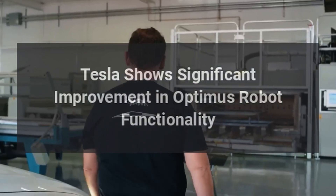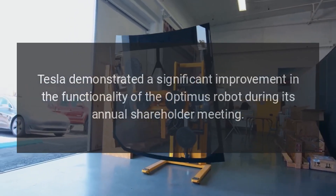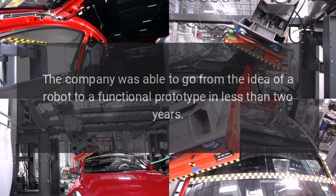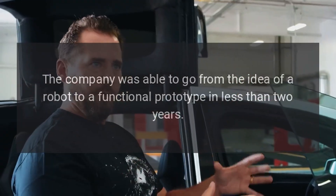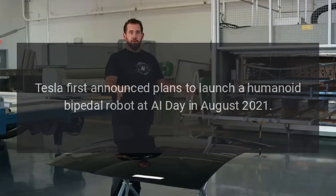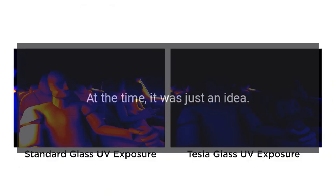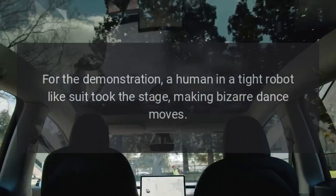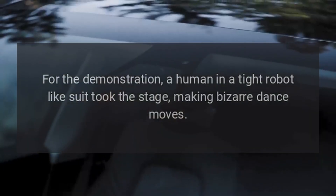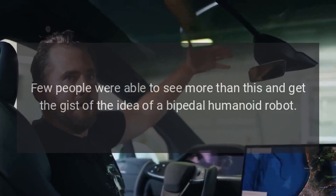Tesla showed significant improvement in the functionality of the Optimus robot during its annual shareholder meeting. The company was able to go from the idea of a robot to a functional prototype in less than two years. Tesla first announced plans to launch a humanoid bipedal robot at AI Day in August 2021. At the time, it was just an idea — for the demonstration, a human in a tight robot-like suit took the stage, making bizarre dance moves. Few people were able to see more than this and get the gist of the idea of a bipedal humanoid robot.